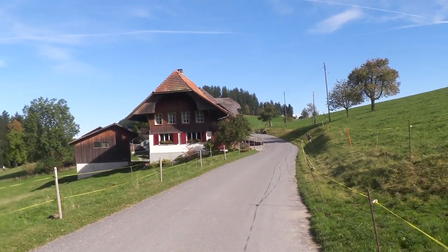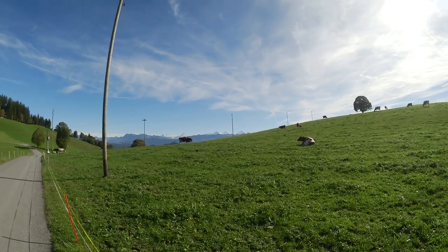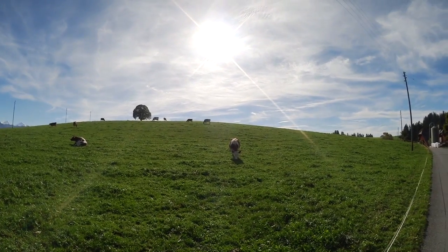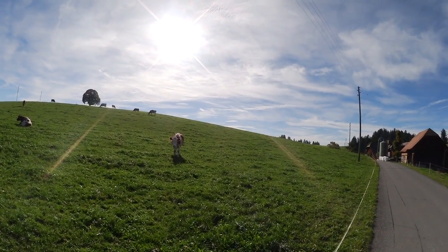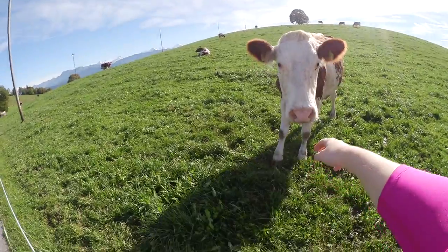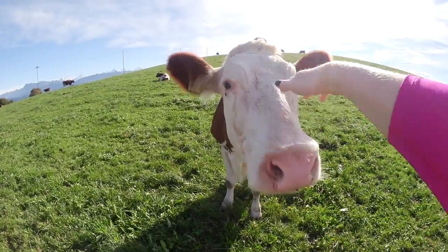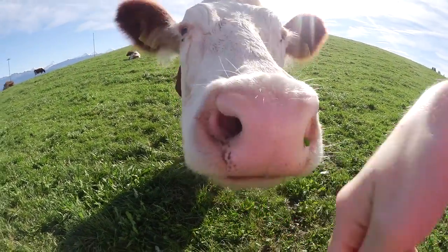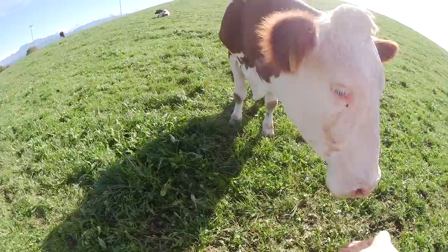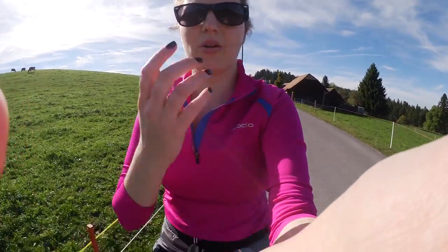Now I'm just passing these cute little farm houses, and I'm passing these happy cows just grazing — these are dairy cows. Oh look, this one's coming! Cows are very, very curious. That was my cow experience.